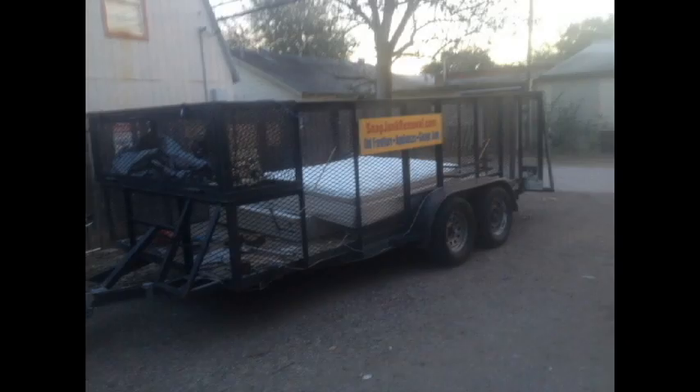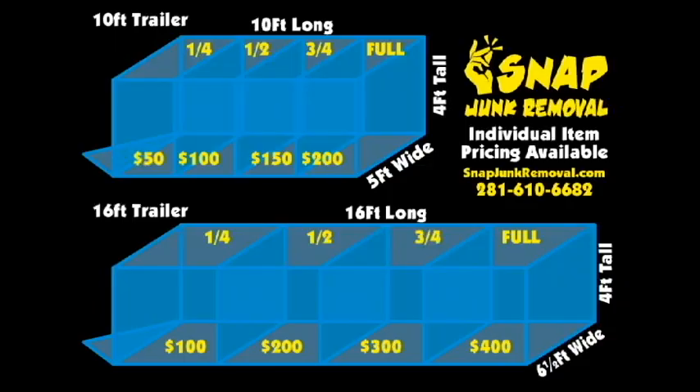We also have trailers twice the size. Our 16 foot long by 6.5 foot wide by 4 foot tall trailers cost $50 to fill an eighth of the way, $100 to fill a quarter of the way, $200 to fill halfway, $300 to fill three-quarters of the way, and $400 to fill all the way.